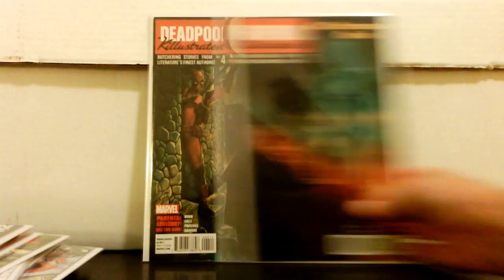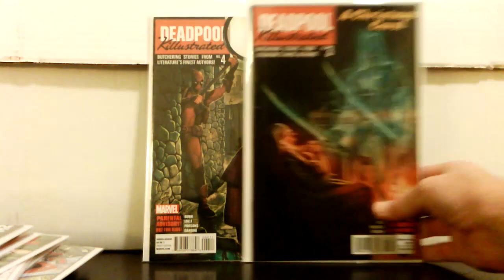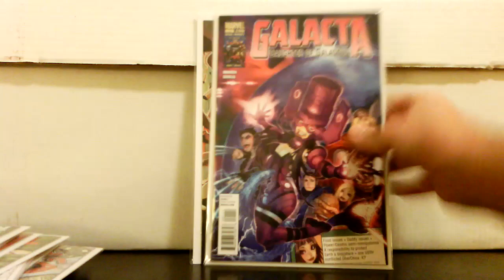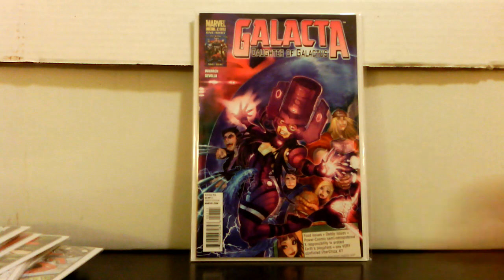I got Killustrated numbers 3 and 4 — they didn't have either of the other two. Also Deadpool Kills Deadpool number 3. Not bad on the Deadpool books for a dollar.